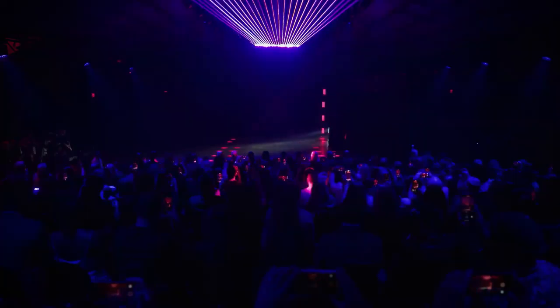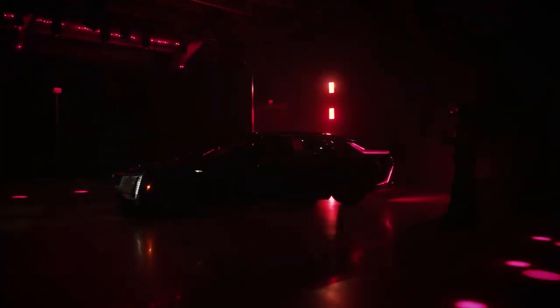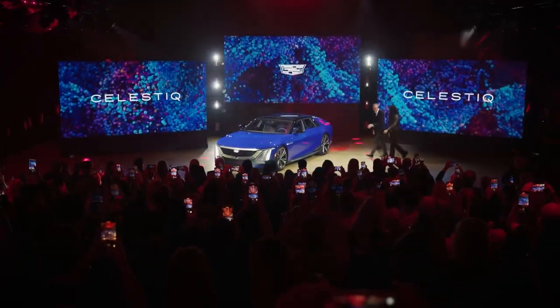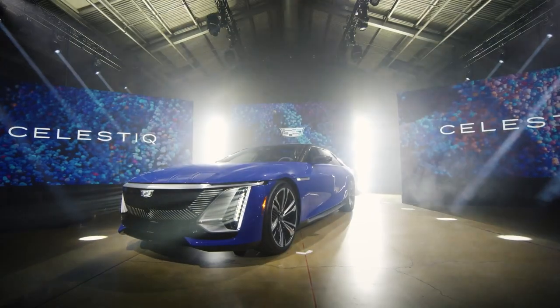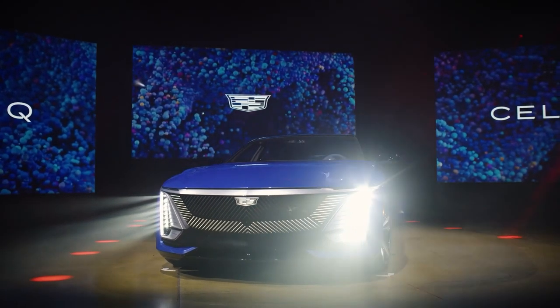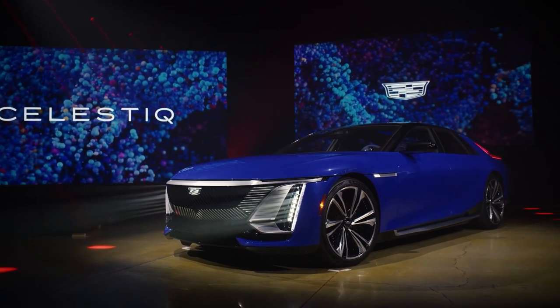If General Motors is successful with the Celestic, the company will be able to compete with the likes of Bentley and Rolls-Royce, two of the most renowned ultra-luxury automobile manufacturers in the world. Time will tell if Cadillac has what it takes to reach that objective. The 2024 Cadillac Celestic, with production scheduled to begin in December 2023, is something that must be experienced first-hand to be fully understood. It is expected to be the most technologically advanced automobile ever produced by Cadillac, yet only a select few of the world's wealthiest people will be able to purchase one.